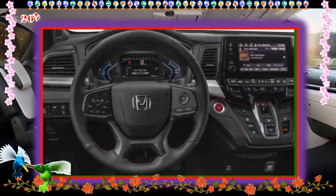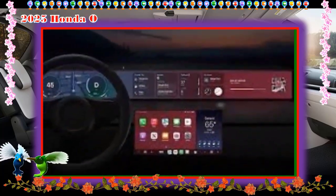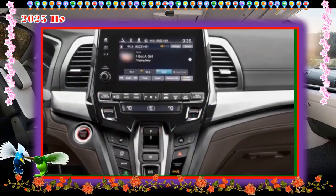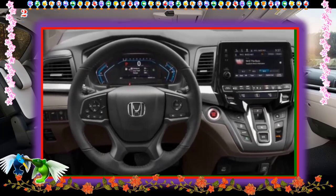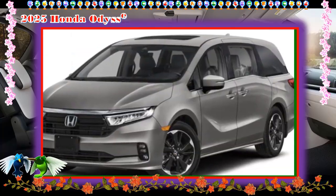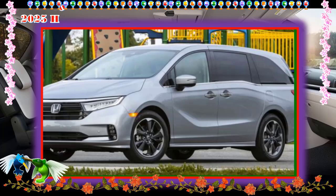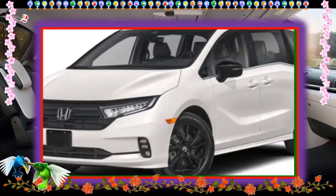Sport L: The Sport L adds cosmetic upgrades and a couple of features, including a black grille and window trim, 19-inch gloss black wheels, darkened tail lights, black leather upholstery with red stitching, red ambient interior lighting, and two USB-C ports in the third row.